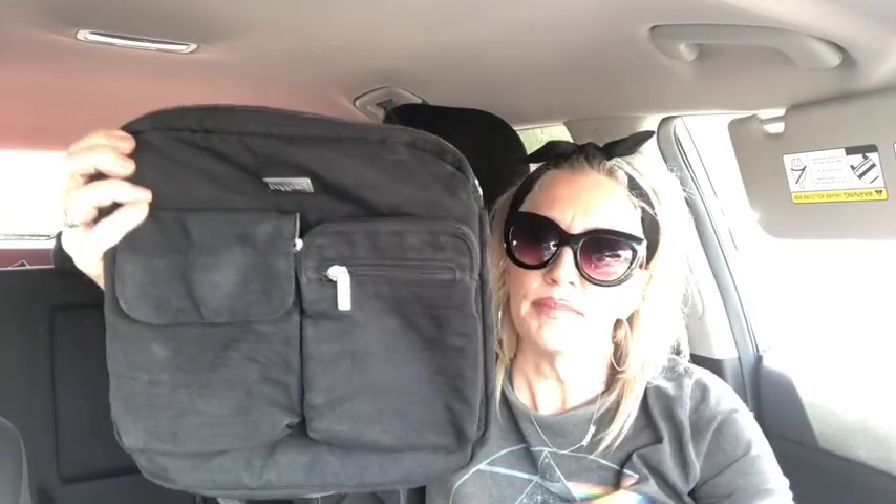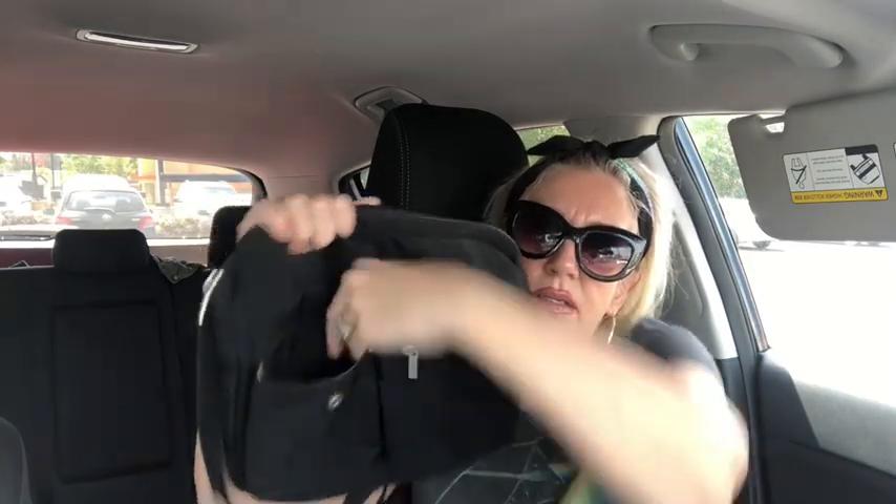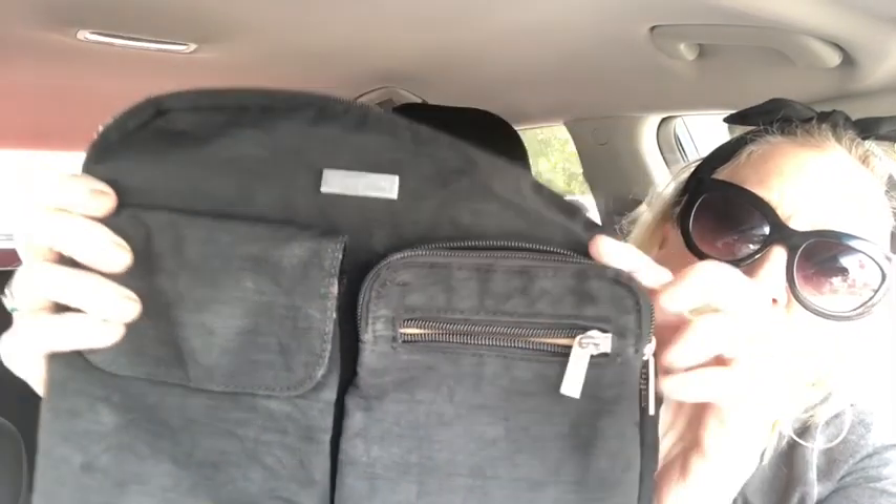Here's a Baggallini crossbody — I sell lots of these. It's nylon, a lot like the Fossil but in nylon material. It's a crossbody with a nice big pocket, a zipper pocket, another zipper pocket, and a large zip-around compartment with a zipper pocket on the inside. Super lightweight — great for summertime, travels, or shopping.